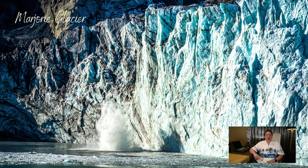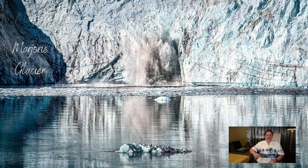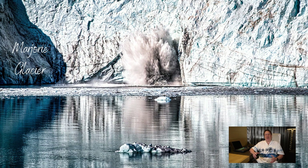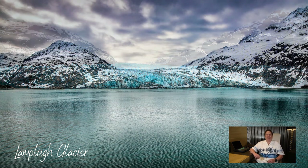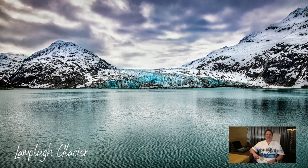Another thing I like about the Marjorie is it seems to calve a lot. If you don't know what calving is, it's where a large chunk of ice breaks free and crashes into the water — it's really quite spectacular. The Marjorie seems to have that happen a lot, at least in my experience. Another glacier that I really like is the Lamplugh Glacier. It's not as big in height as the Marjorie, but it's a really nice glacier. Due to global warming, in a four-year period I noticed at least one third of that glacier has melted and disappeared.